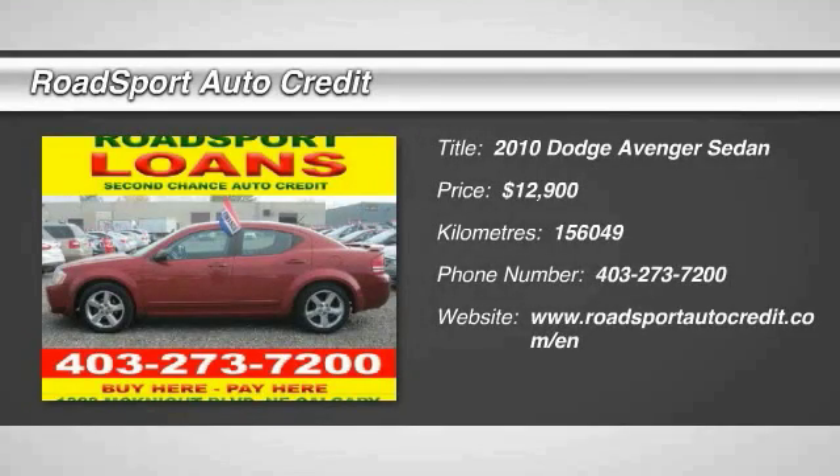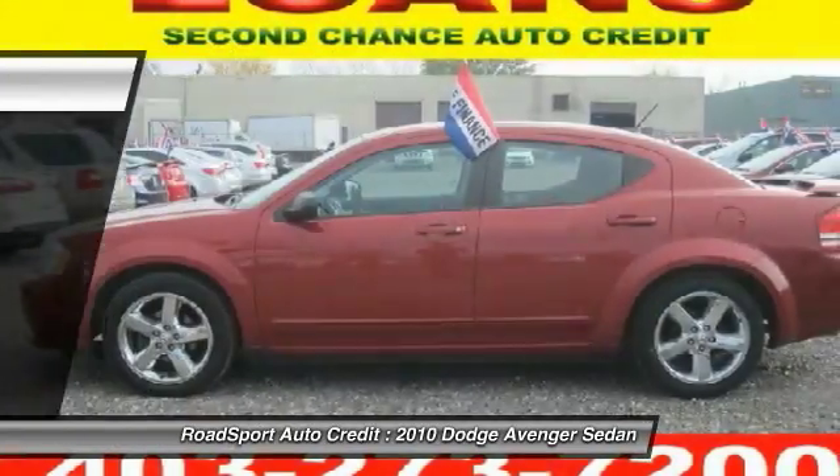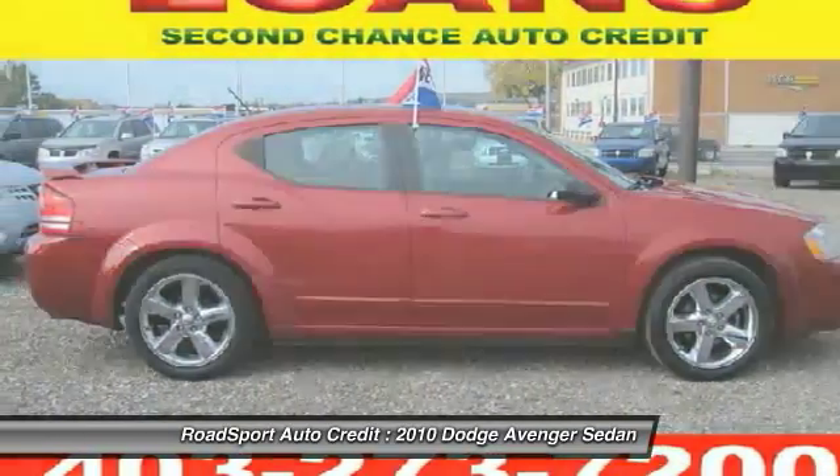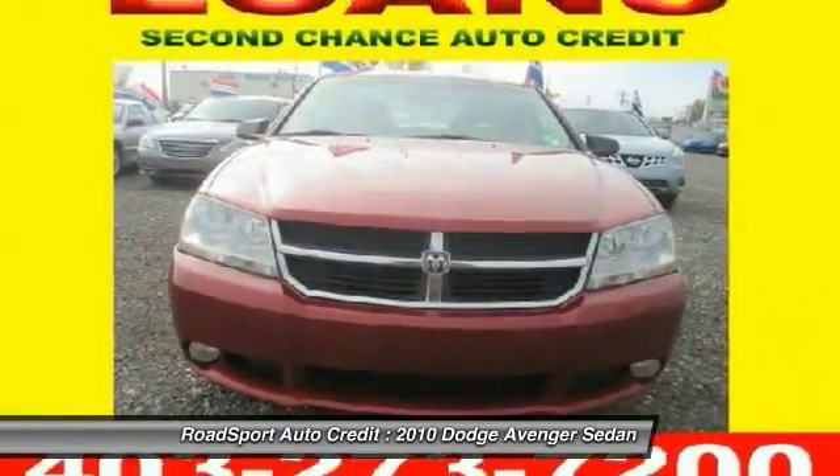The 2010 Avenger combines strength with fuel efficiency to ensure that its sporty looks do not deceive. Electronic stability control is designed to help you maintain control during inclement driving conditions.